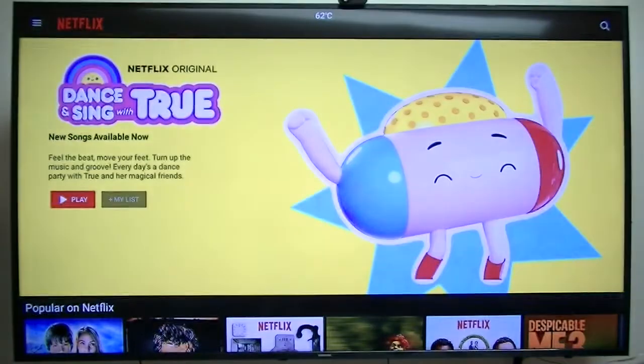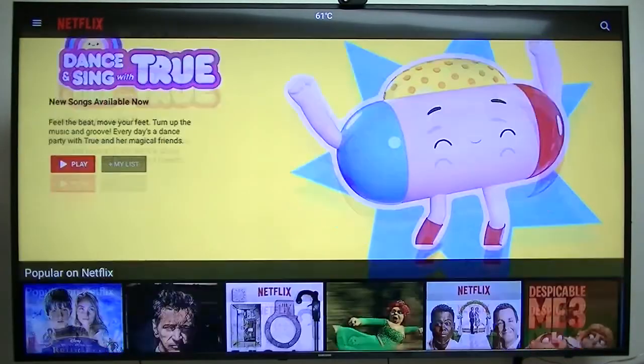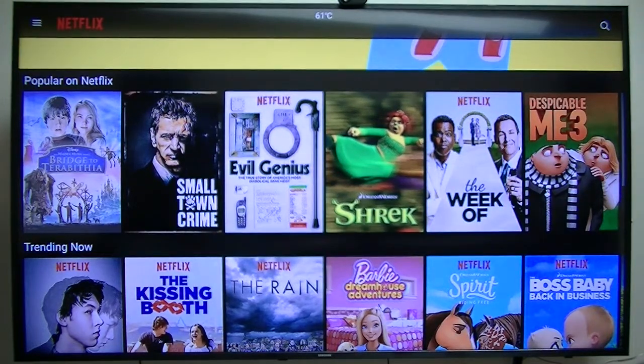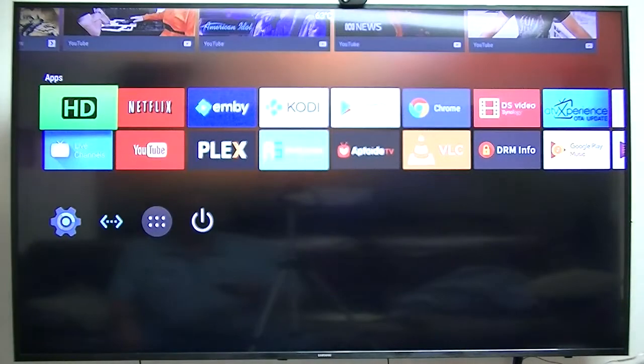Netflix — since I've lost my Widevine Level 1, it'll only play in 480p, which is DVD quality. But the upscale on my 4K TV is pretty good, so it looks very good even at DVD quality.